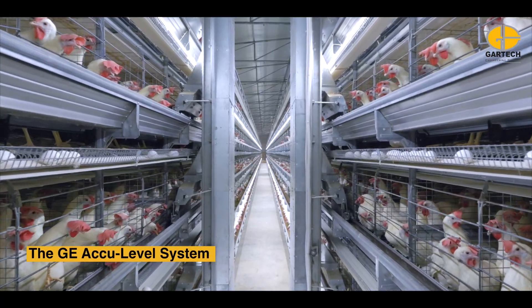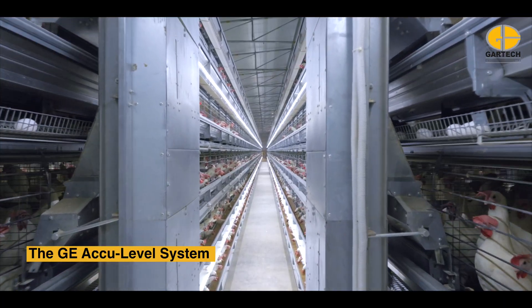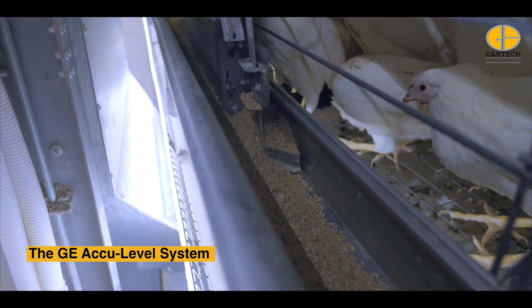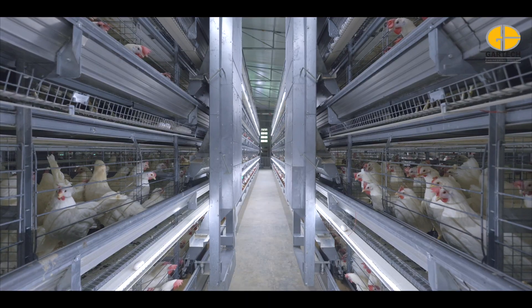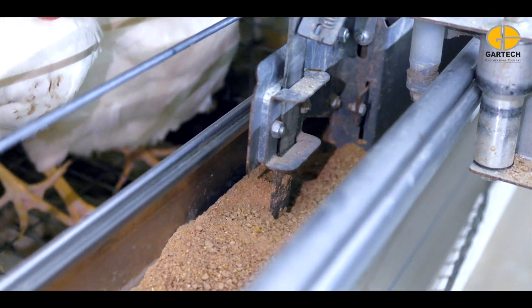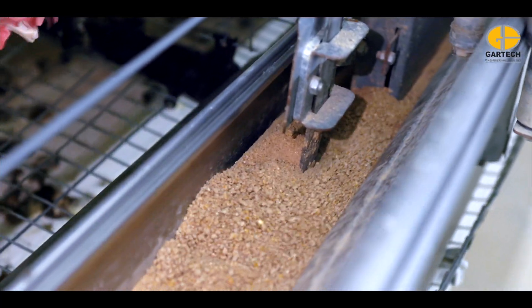The GE AccuLevel system uses a low-powered 0.5 HP motor for each 60-meter feed trolley, ensuring smooth, efficient operation. A centralized regulator maintains uniform feed levels, and an automated control panel runs the system on pre-set schedules.